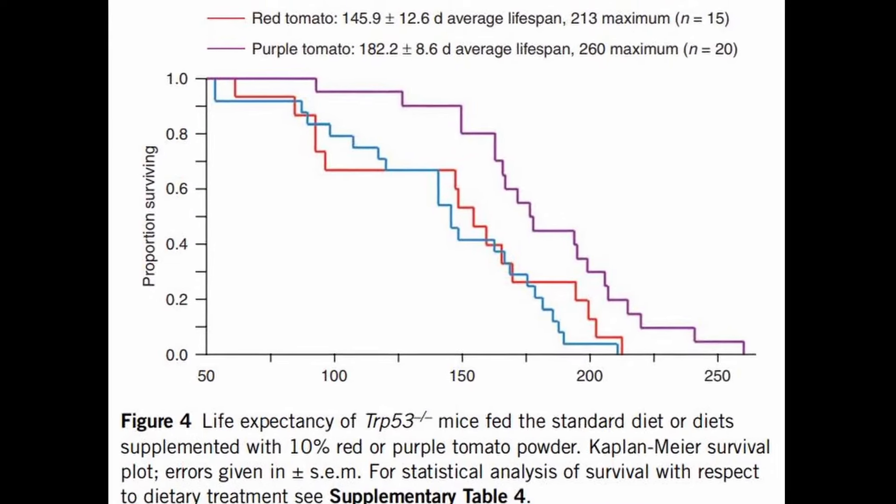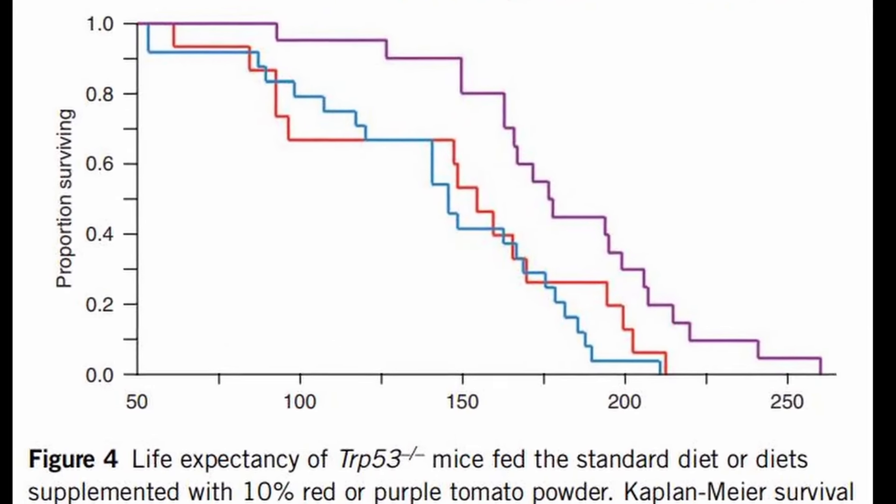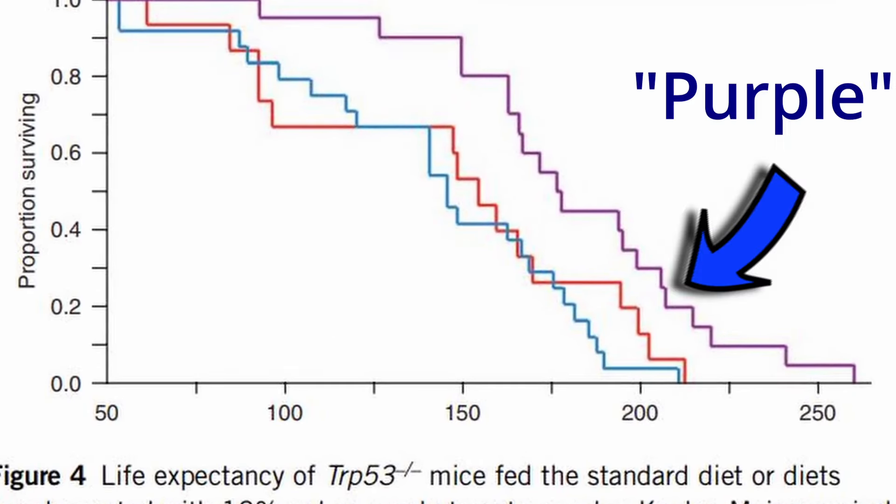So they did that testing too. They took some mice and split them in half — one half had normal mouse food along with red tomatoes, the other set had normal food with purple tomatoes. The mice who had the purple diet lived longer than the ones that ate red tomatoes. It showed two things: the purple tomato did not harm the mice, and it was actually healthier for the mice. After all this work, they did get FDA approval to sell the seeds in the U.S., and they're now available through Norfolk Health Products.